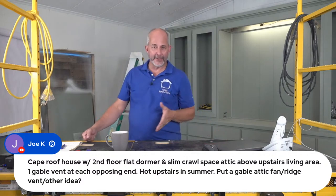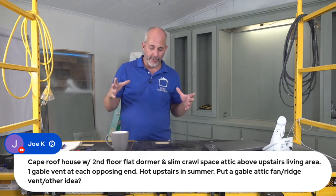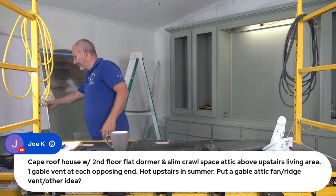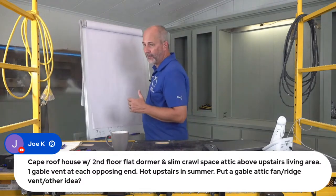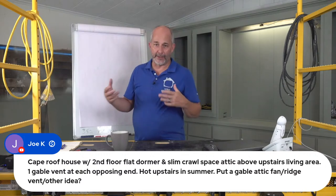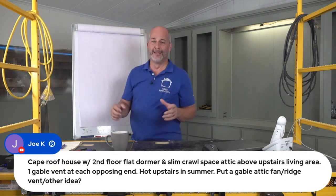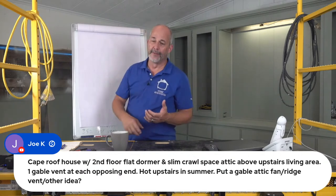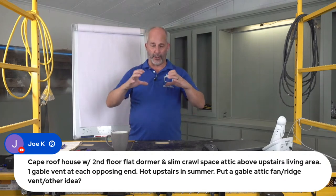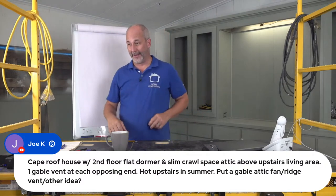When you've got a house with a complicated Cape roof with a flat dormer, slim crawl space, and gable vents, your biggest enemy is insulation. The more convoluted your roof line is, the more challenging it is to keep your house cool. Back when these houses were built, they were concerned with aesthetics, not performance — complicated roof lines aren't insulated properly, don't have good air return or air quality. The best you can do is manage your system by closing the physical grates and forcing air to a different part of the house.